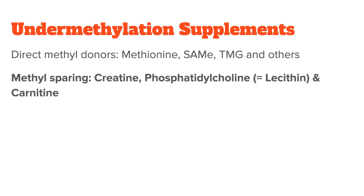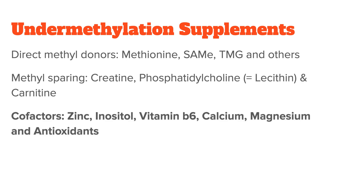You can also support methylation indirectly through supplements that spare methyl groups, like creatine, phosphatidylcholine, and carnitine. Undermethylators usually also benefit from certain cofactor nutrients like zinc, inositol, vitamin B6, magnesium, calcium, and antioxidants. Of course, if you are a beginner, please set up your supplement program together with your practitioner, because unfortunately there's a lot you can do wrong here.